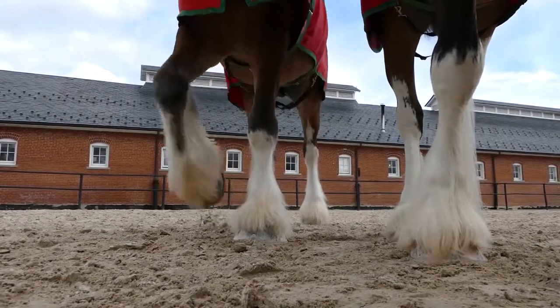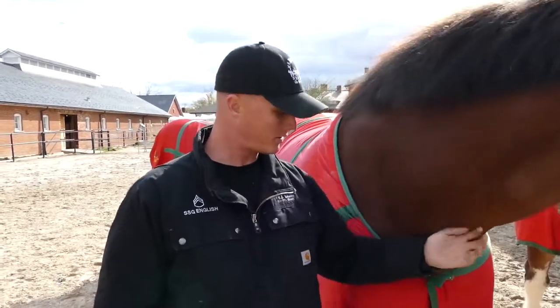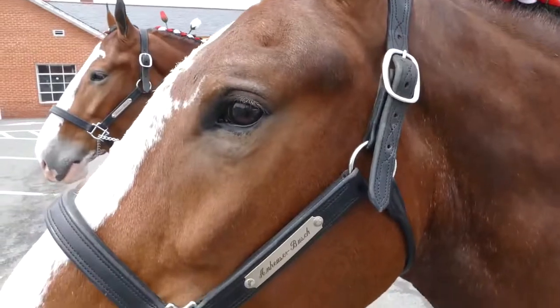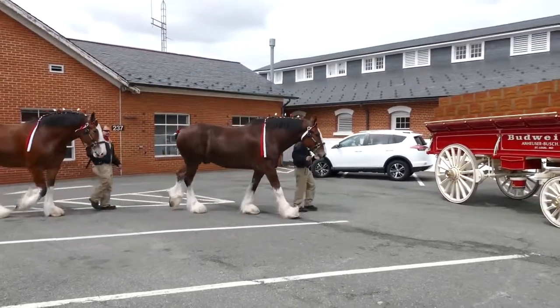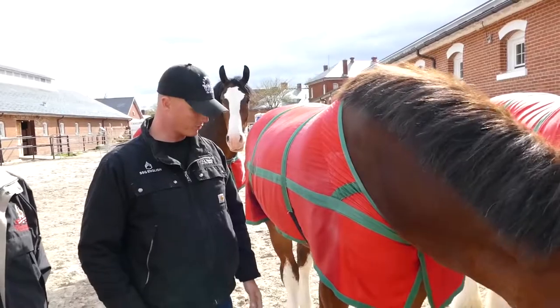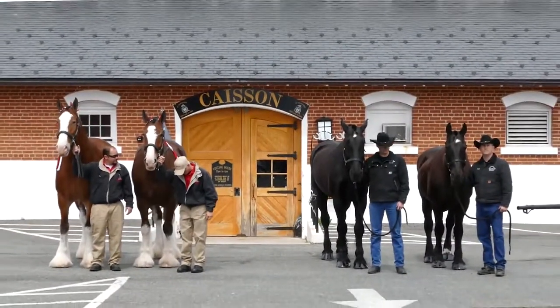The visit also gave an opportunity for the soldiers to trade training and grooming techniques. We learned so much with just the way that they care and groom these animals. It's awesome to see such a difference between large draft breeds and some of the differences between our horses. These guys don't spare any attention to detail, just like we do out in the cemetery. It's really remarkable — these are absolutely beautiful horses and they're a lot of fun to work with.